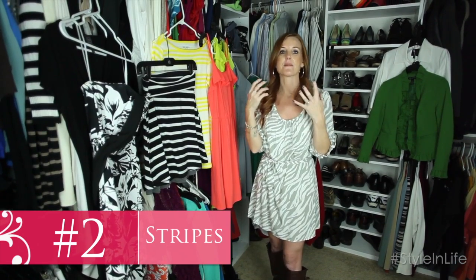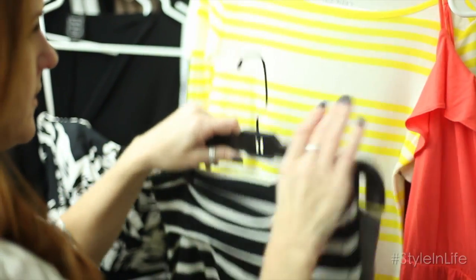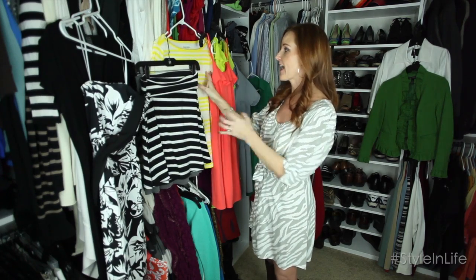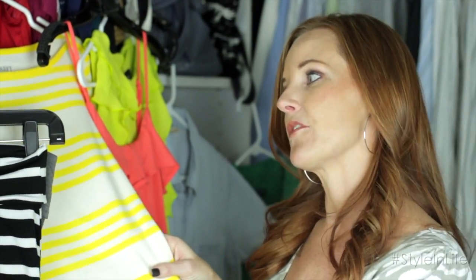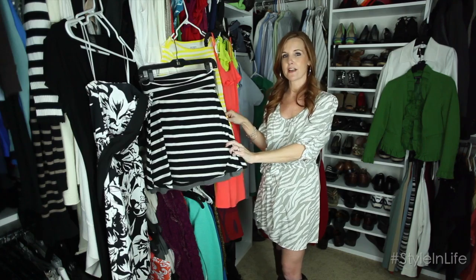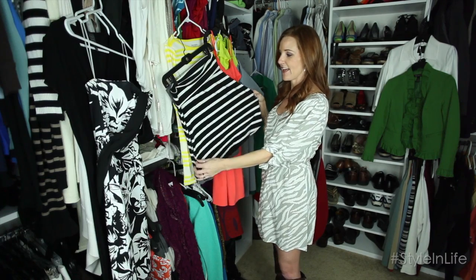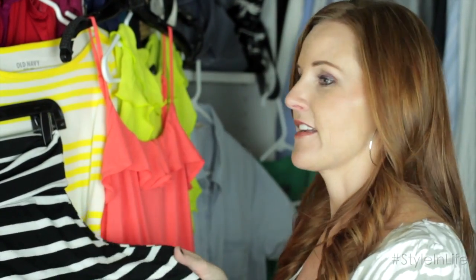Number two: stripes. How many of us don't have some type of stripe in our closet? They can be horizontal or vertical — start looking for some stripes. You can find them really inexpensively. This shirt I got from Old Navy and I love the color because it's so springy. This skirt I got at Target last year and it was only $12, so you can find styles really inexpensively while shopping your closet.